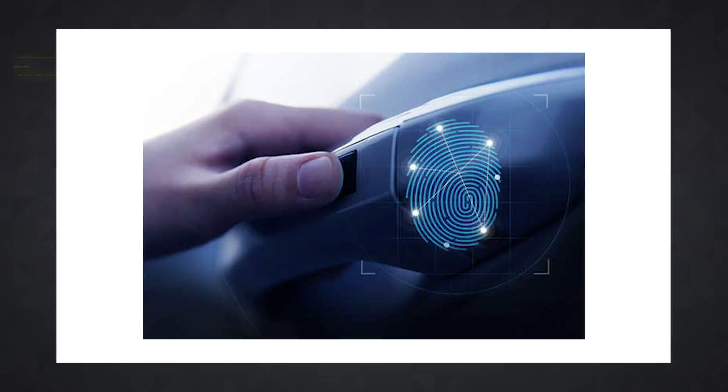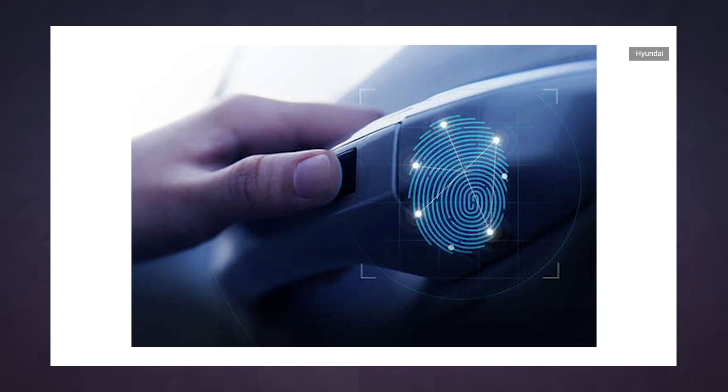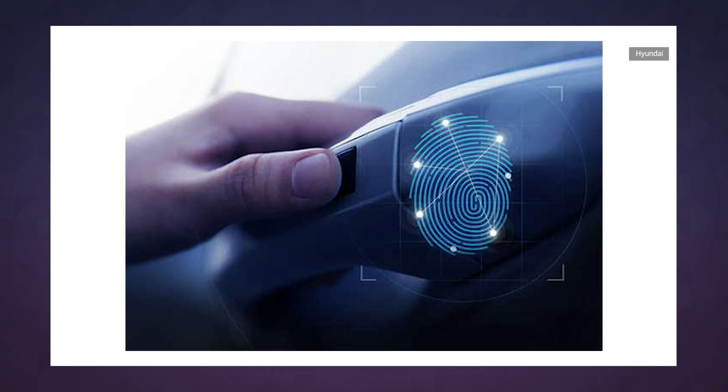Really, though, it's the one in the door that's most interesting. Hyundai says multiple owners will be able to register their encrypted fingerprints, which is useful for anyone who shares their car with a spouse or family.